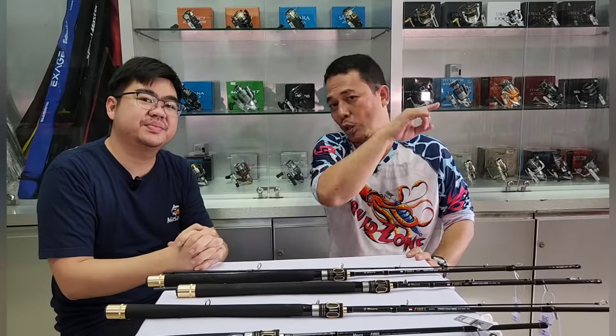Oke, sip teman-teman semua. Mungkin itu aja yang bisa gue sampaikan — nanti langsung saja bisa ke admin Dapur Mancing atau ke admin Ronson. Terima kasih yang udah menyaksikan, selamat pagi, siang, sore, malam. Wassalamualaikum Warahmatullahi Wabarakatuh.